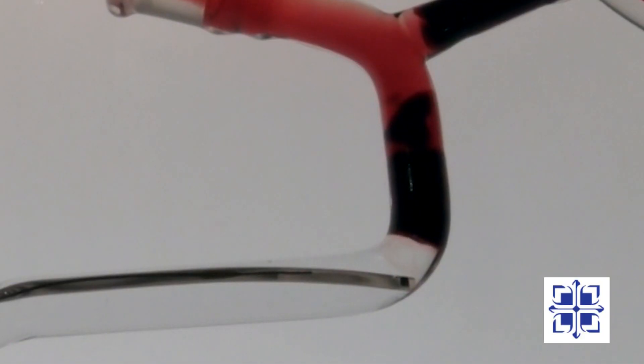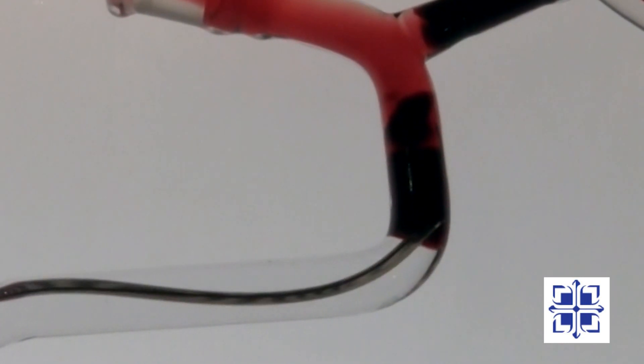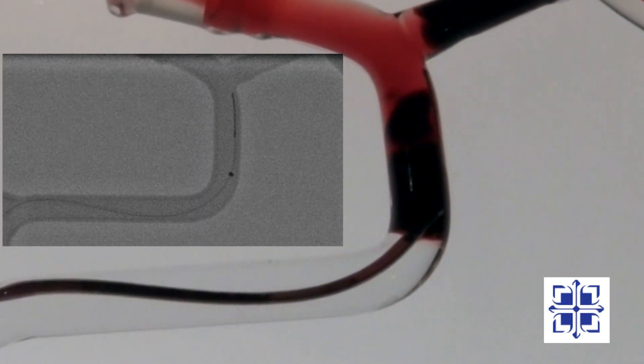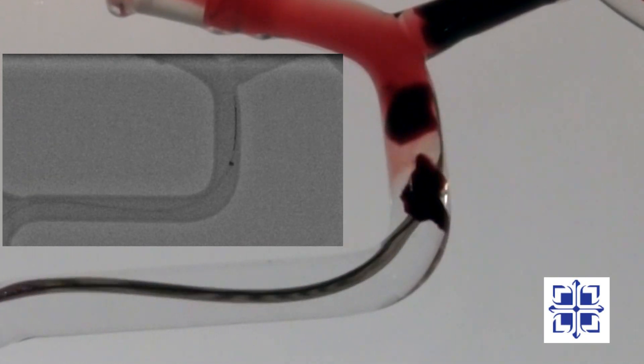Let's look at the penumbra system in a flow model. Once the catheter engages the clot, it can quickly clear the vessel. To the left, you see what the catheter and separator look like under x-ray. While the clot may not show up under x-ray, our images tell us where we need to work.